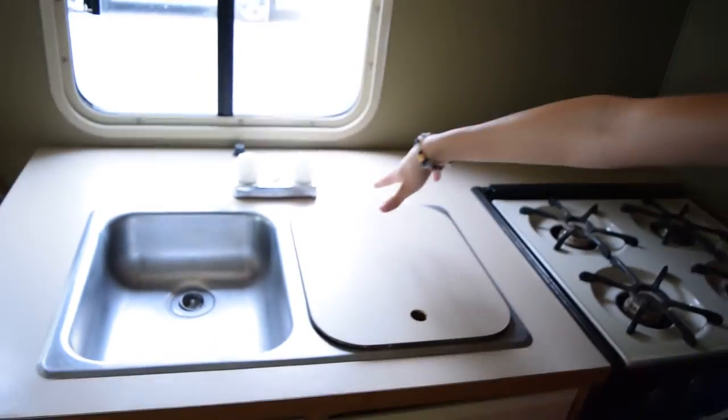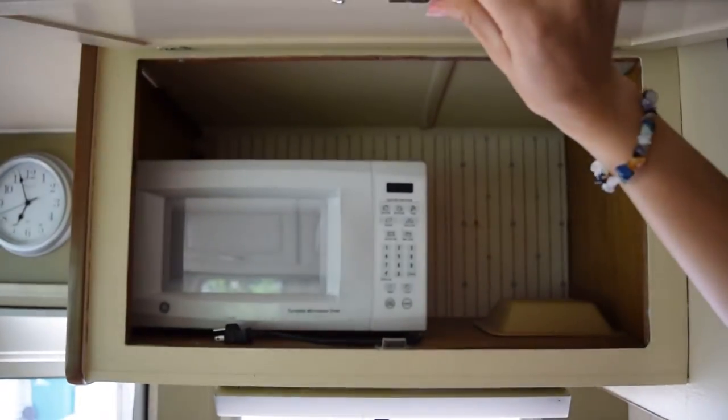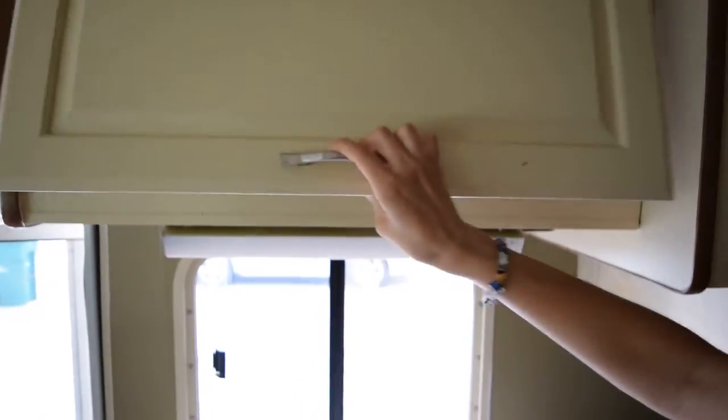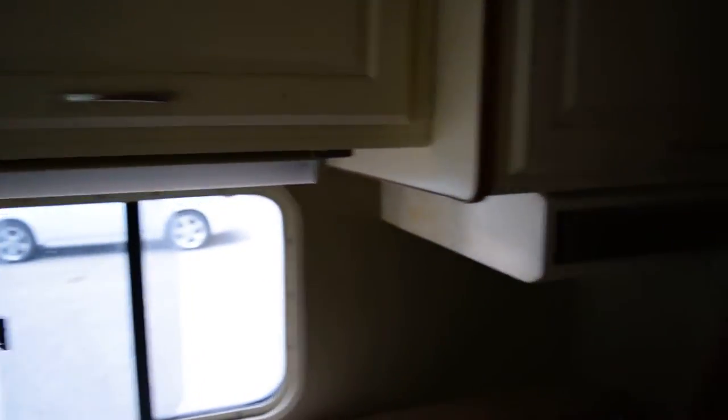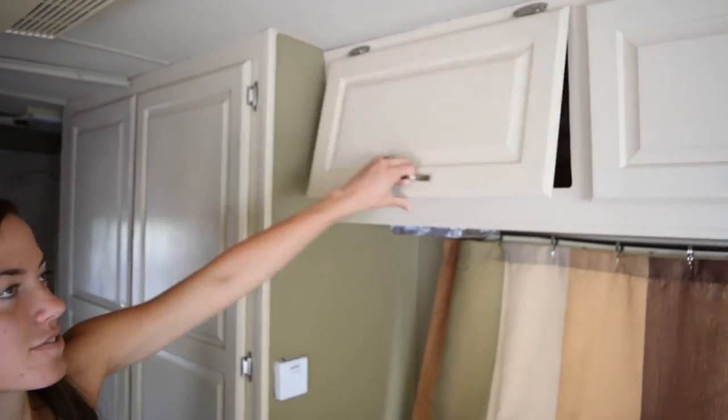So we have our oven here and a sink, which we need to get a new fixture for, but we'll get that and it'll be awesome. Then we've got a place for a microwave if you need one, but we don't use microwaves so we'll probably just sell it or something.